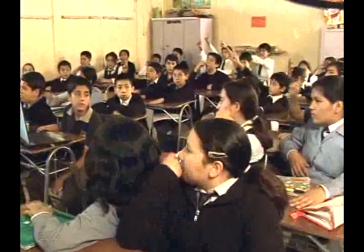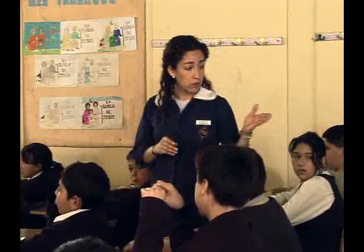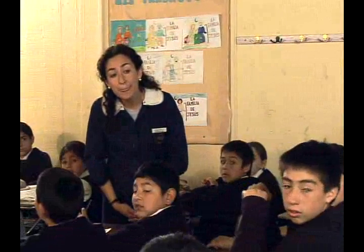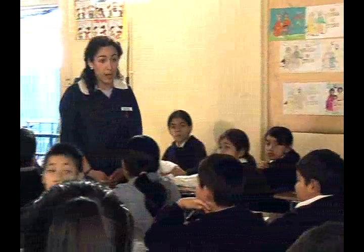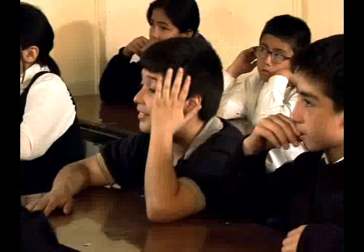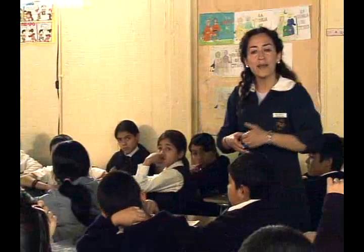La profesora pregunta qué significa que sea cuadrúpedo y los alumnos responden correctamente. Nicol observa que tiene cabeza de oveja, y la profesora la elogia por ser muy observadora. La profesora pregunta a qué otro animal se parece o de quién podría ser primo. Los alumnos responden: de un guanaco, de la llama. La profesora confirma con entusiasmo estas respuestas.